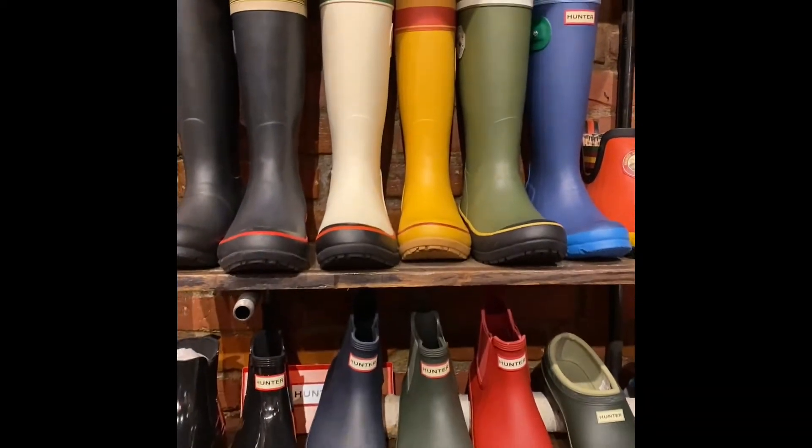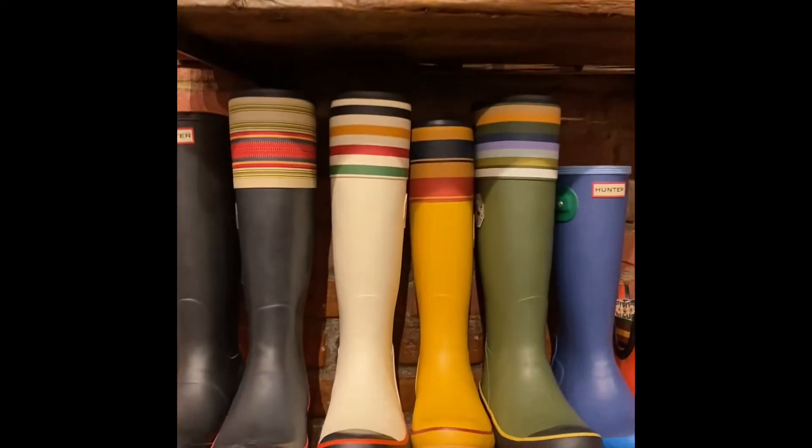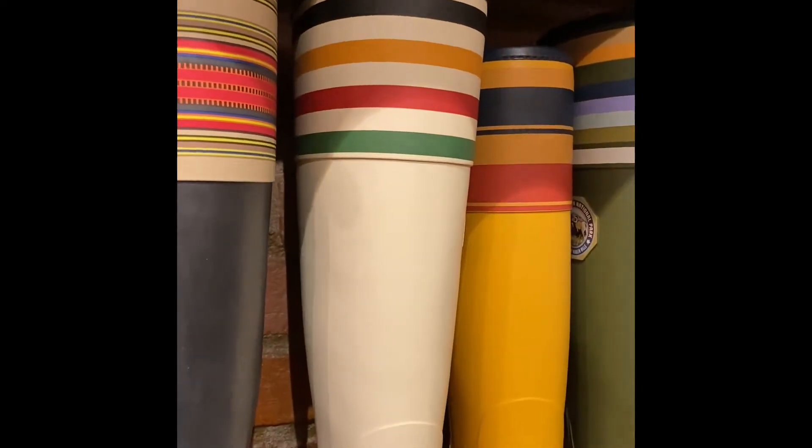They have such a large selection of hunter boots. It even goes up higher than that, but these are so amazing.